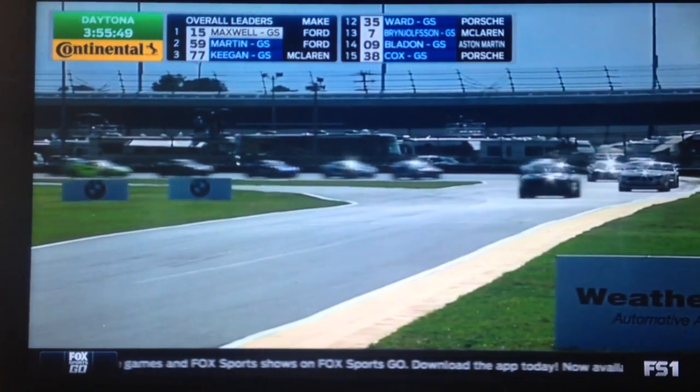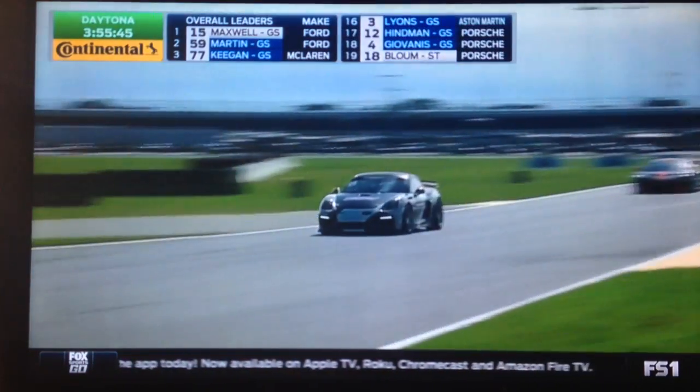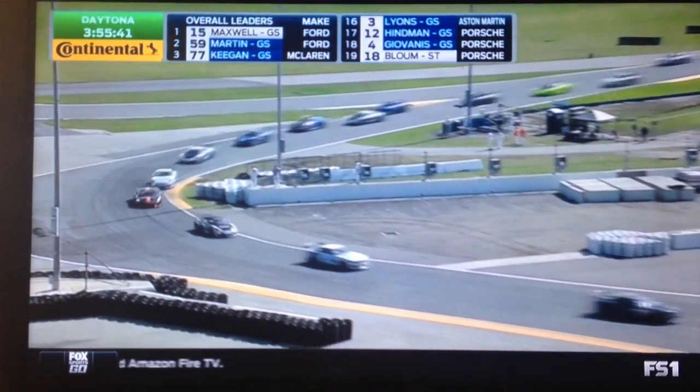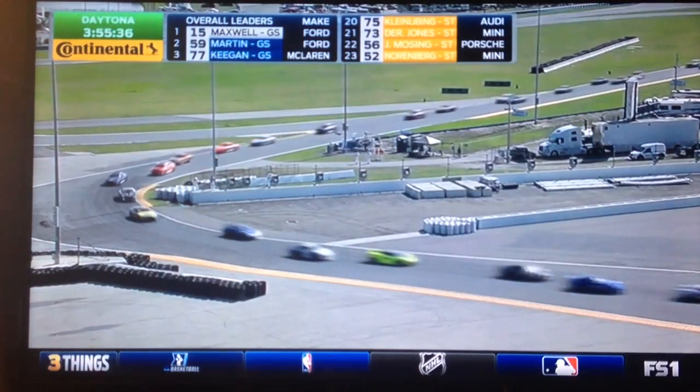Scotty Maxwell from the outside of the front row steams to the front. And I think what Dean Martin may be wanting to do — and he knows that Multimatic and Scott Maxwell have a lot of miles on these cars — they really don't have a good green flag run on the pole seating car. Maybe pace themselves off of him today.